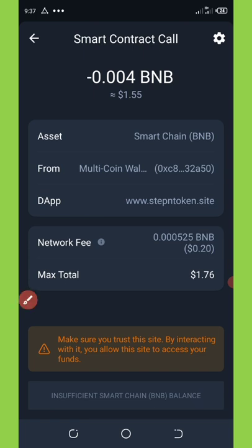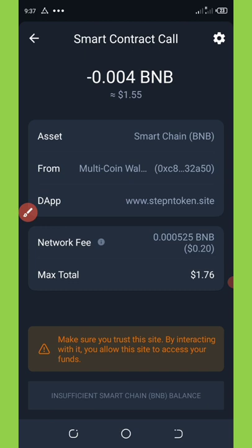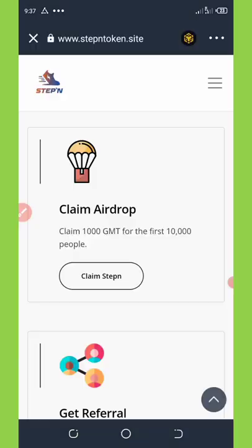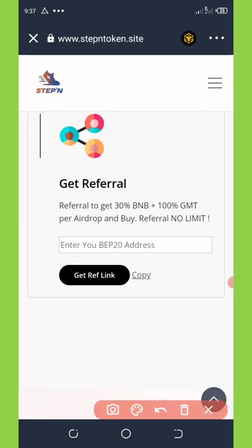Now click the 'Approve' button shown at the bottom of your screen. Click Approve and you'll see your coin deposited into your wallet. That's all there is to it. Another way to earn from this airdrop is to invite your friends.